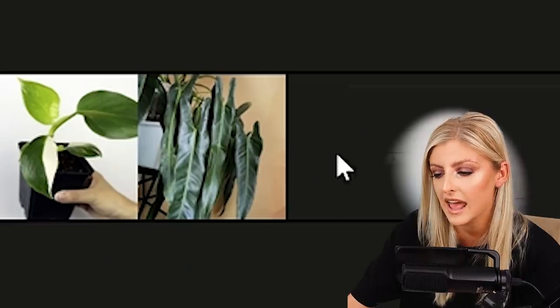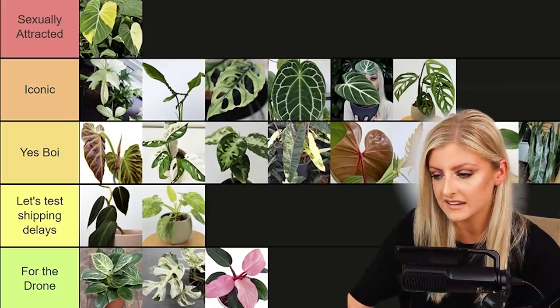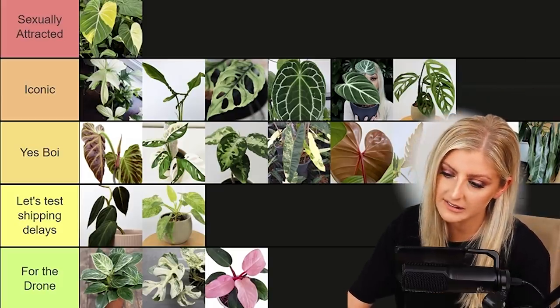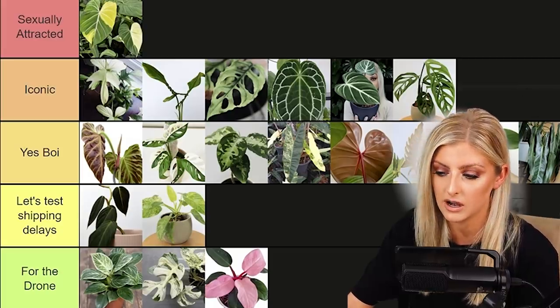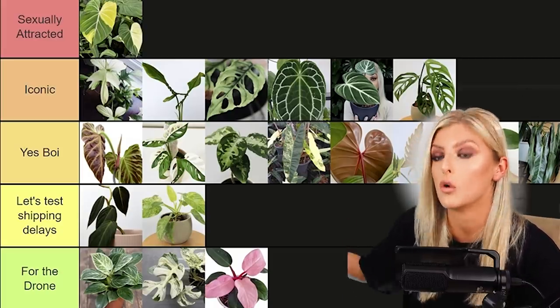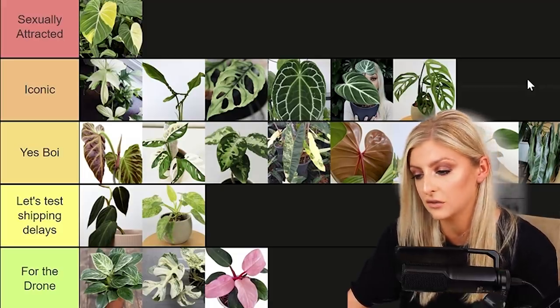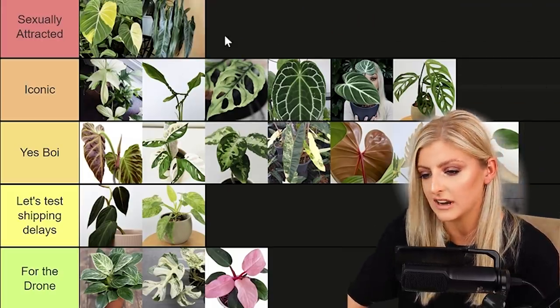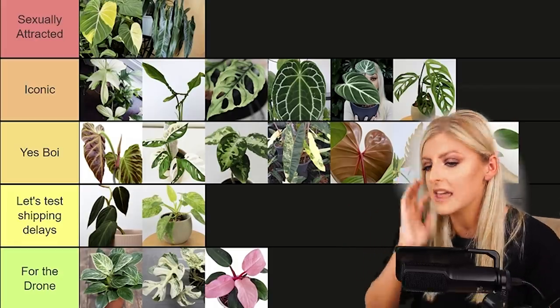This needs no introduction — the Philodendron Spiritus Sancti. This is between Iconic and Sexually Attracted for me. Because it doesn't actually look like anything else, it's one of a kind. It's got great history, it's very sought after and still very rare. If you've ever been in the presence of a mature one, it's really something to look at — it's got a lot of majesty to it. I'm going to put it in Sexually Attracted because it is the Holy Grail Philodendron and always has been.